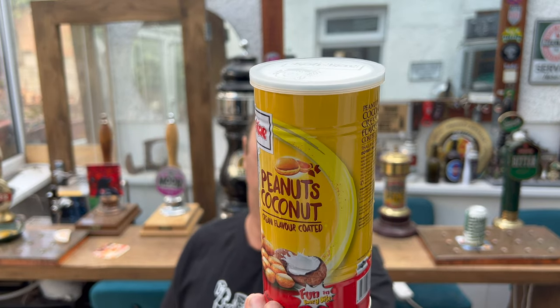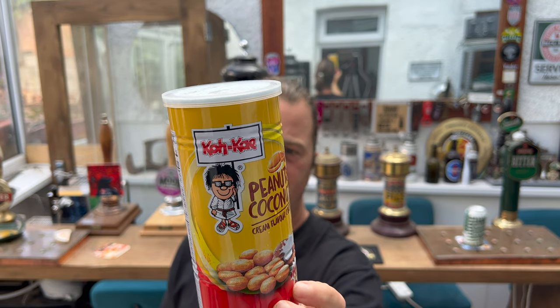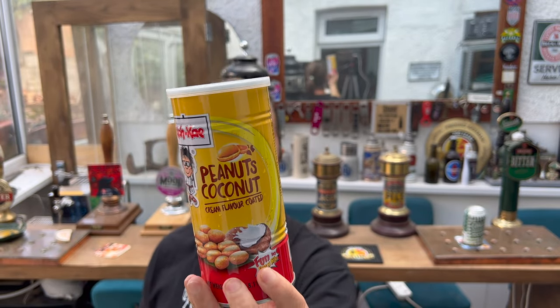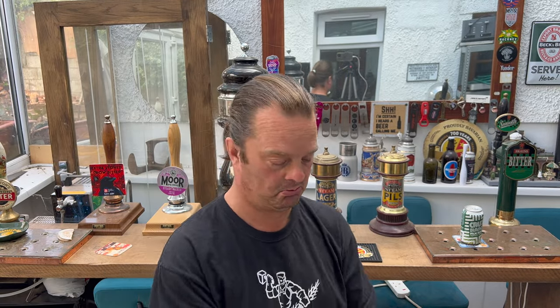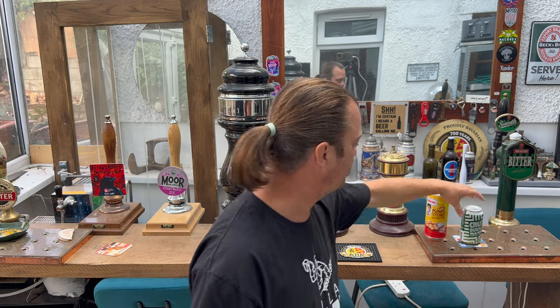So they're coconut cream flavoured coated peanuts — Thailand's number one snack. We're going to get into them. Should we start? Should we get things open and into a glass? See what we get?